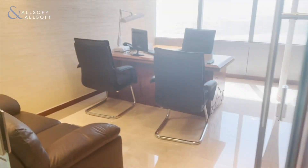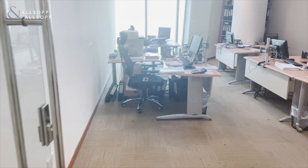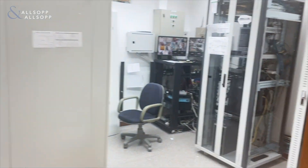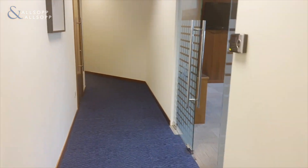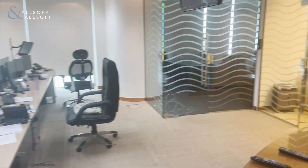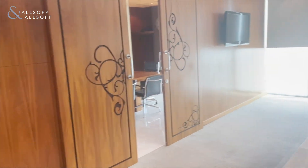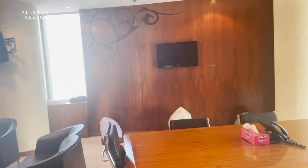Another cabin here, and a little more here. Executive suites here. Moving to the private meeting room.